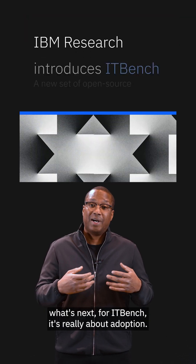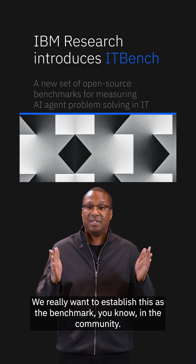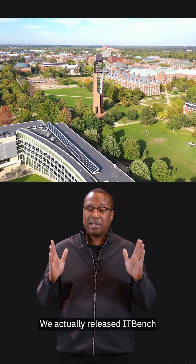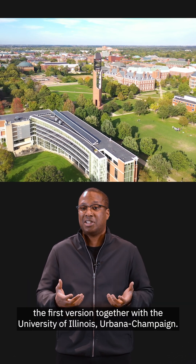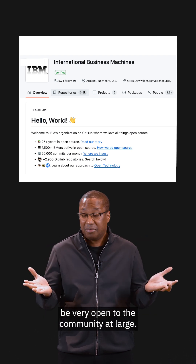When it comes to what's next for ITBench, it's really about adoption. We really want to establish this as the benchmark in the community. We're not doing this alone — we actually released ITBench's first version together with the University of Illinois Urbana-Champaign. So we intend to keep having that open lens and be very open to the community at large.